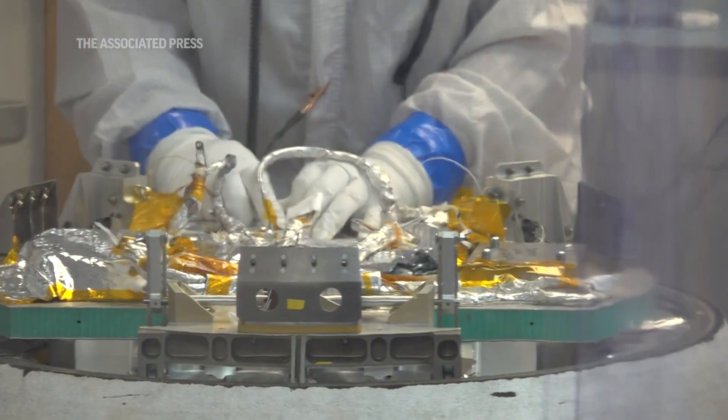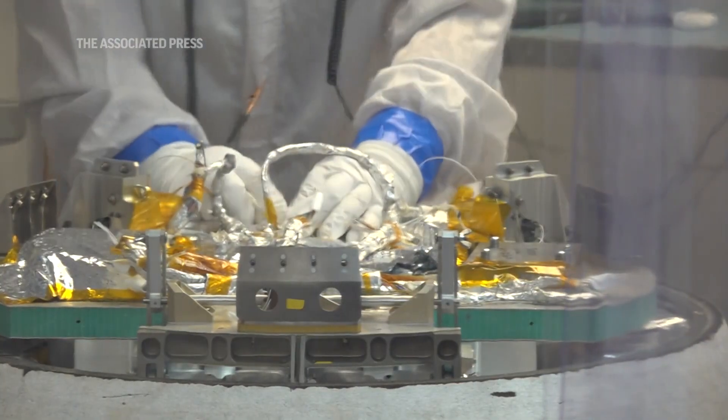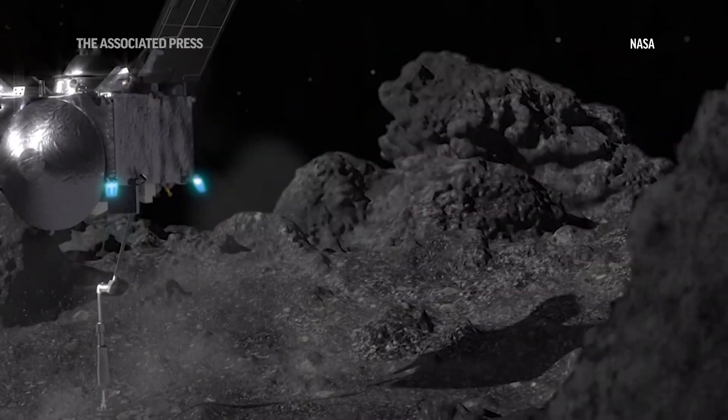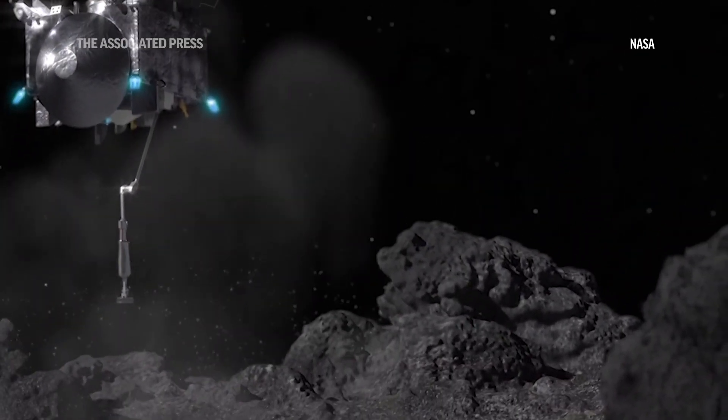I'm really looking forward to the sample return — kind of the end of a long journey and the beginning of a new stage — getting back into the laboratory, back to my roots to investigate this material and unravel some of the deepest mysteries that humans consider.